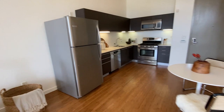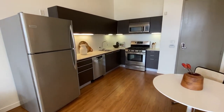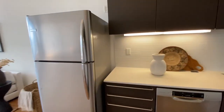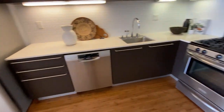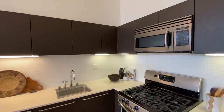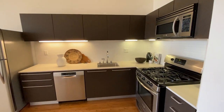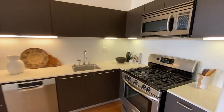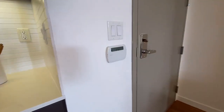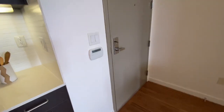Now heading into the kitchen and dining area — all the appliances are included: fridge, freezer, dishwasher, oven, and of course microwave. It's a nice good size for cooking. You also have an alarm system through here as well.